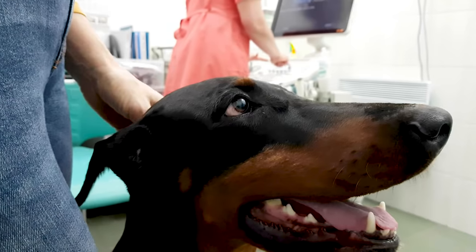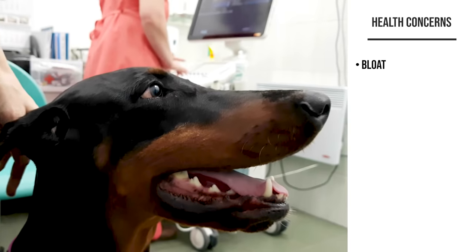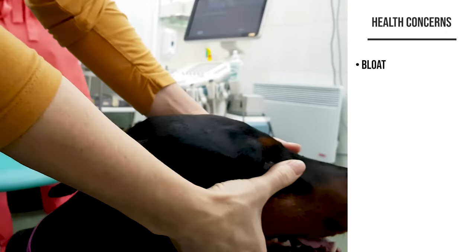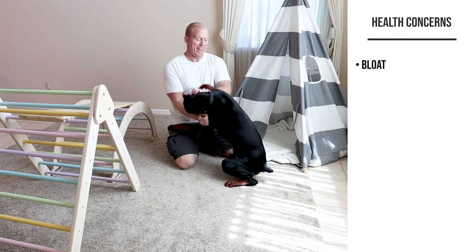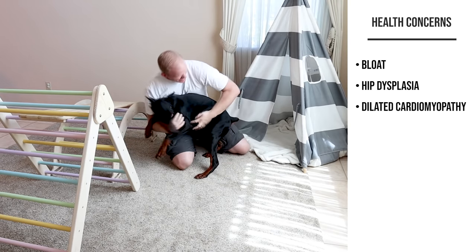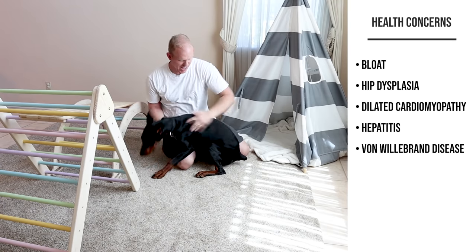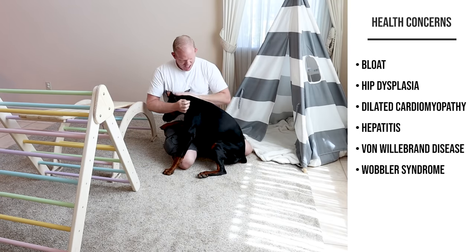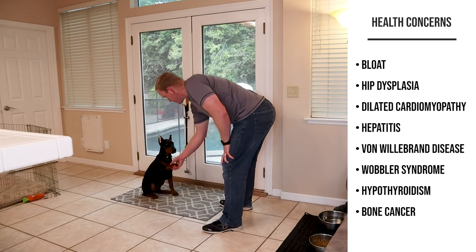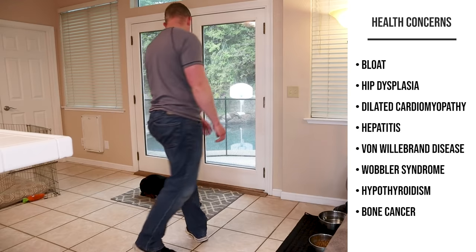All purebred dogs are inbred to some extent, but the Doberman on a genetic level appears to be a little more inbred than many other purebred dogs. Health conditions they are most prone to include bloat — where gas builds up and the stomach can twist, cutting off circulation and potentially being deadly — hip dysplasia, dilated cardiomyopathy (a weakening of the heart), hepatitis, von Willebrand's disease (a genetic blood clotting disorder that can usually be well-managed), wobbler syndrome, hypothyroidism, and bone cancer. The biggest killer of Dobermans currently is dilated cardiomyopathy.